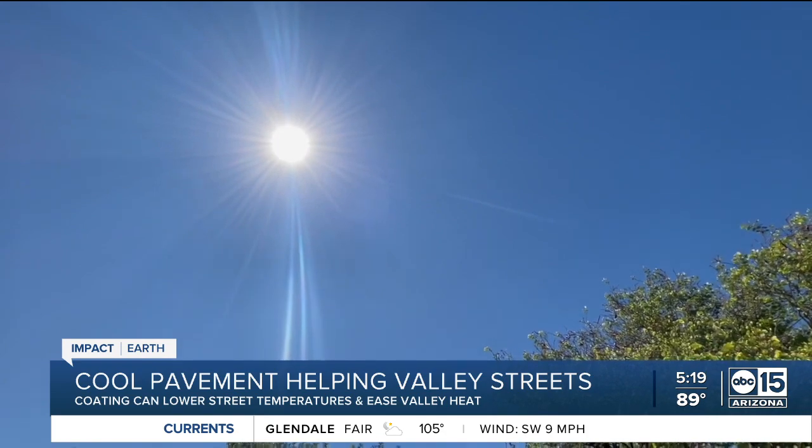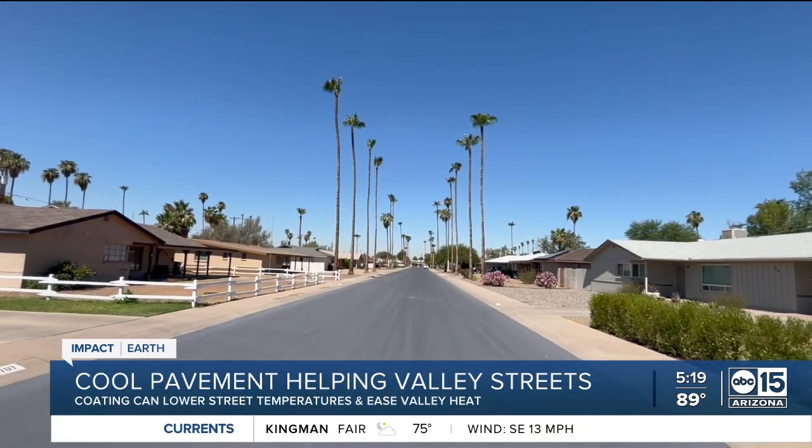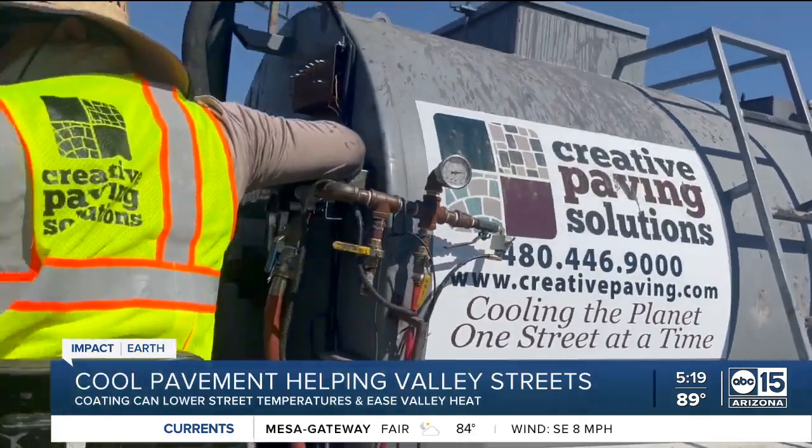That urban heat island is a big deal. All the valleys, concrete roads and buildings trap heat, keeping our nighttime temperatures hotter than the surrounding desert environment. Climate studies found the heat island made this neighborhood as much as 8 degrees warmer than normal. We're looking at that heat index and using data to help prioritize those areas that need more shade and to target areas for cool pavement.